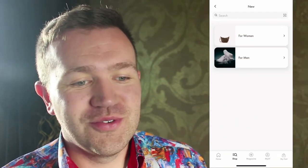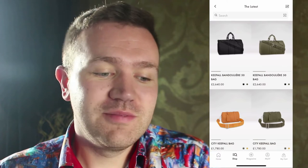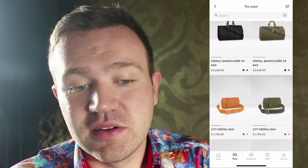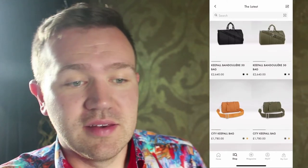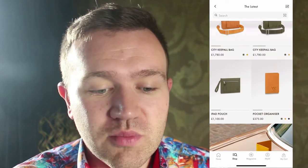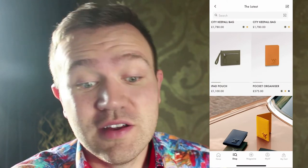I'm jumping into the men's new section. The first things that come up are colourful keepalls. We've got two city keepalls — one in a light orange and one in khaki green — a keepall bandoulière at 50, and then a city keepall. I've got one in plain black. I do quite like that khaki green colour, even on the phone case. There's also an iPad pouch and pocket organisers. They seem to be slowly creeping up in price — I remember when they were just below £300 and now they're just below £400.